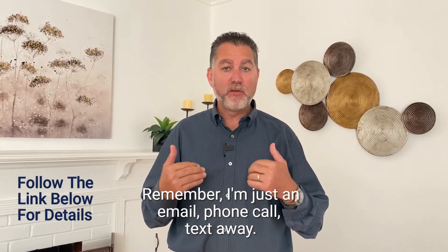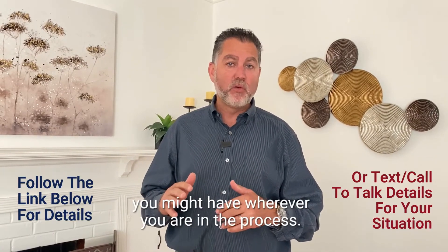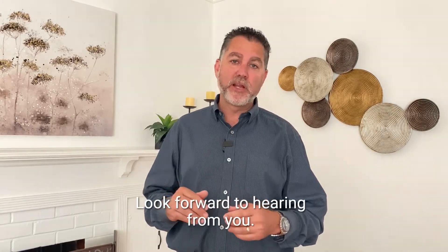Remember, I'm just an email, phone call, or text away. So you can reach out to me — happy to help answer any questions you might have, wherever you are in the process. Look forward to hearing from you.